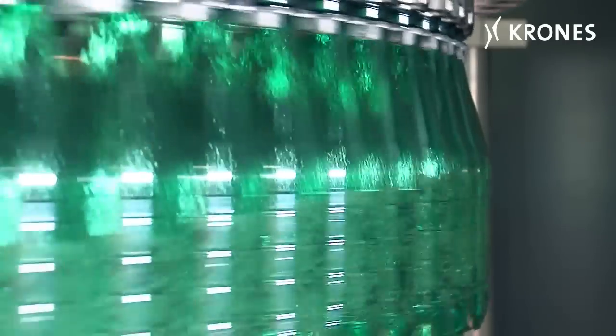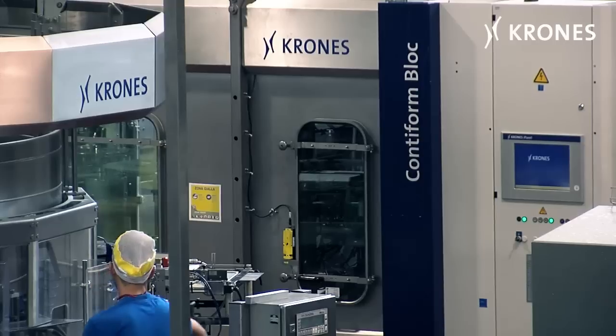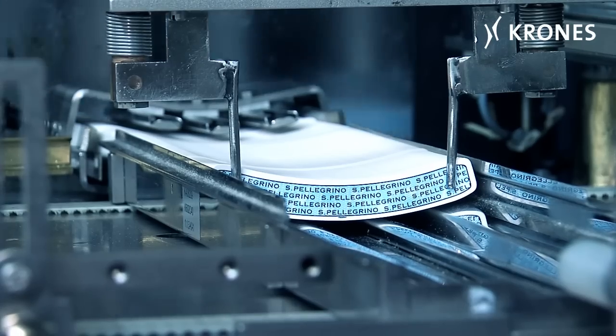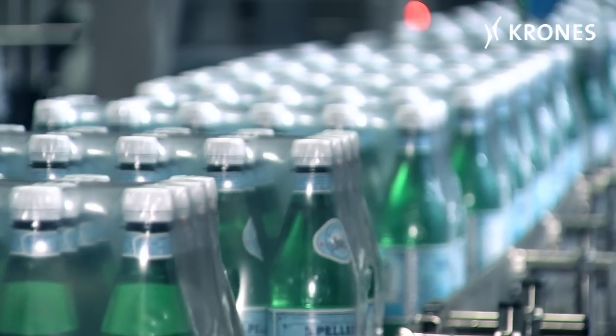Reason enough for the Nestlé-owned company San Pellegrino to install a high-speed PET bottling line from Krones, rated at 60,000 0.5 litre bottles an hour, which started operation in February 2012.